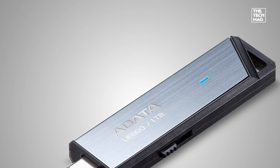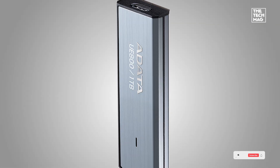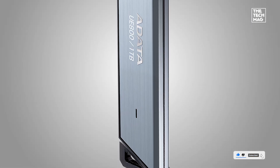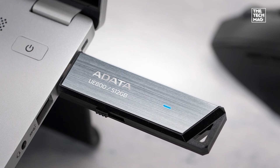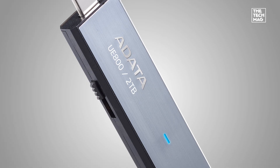It's USB-C, plug-and-play, and works seamlessly with iPhone 15 Pro, Android devices, MacBooks, and even PlayStation 5. The aluminum housing keeps it cool and durable, and the sliding connector design means no cap to lose. Check the description below for the best deal on the Adata UE800.